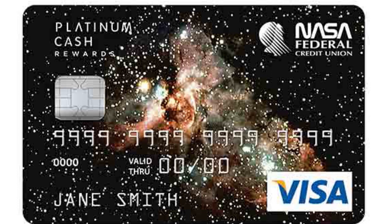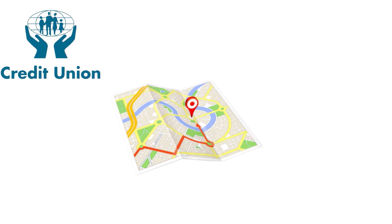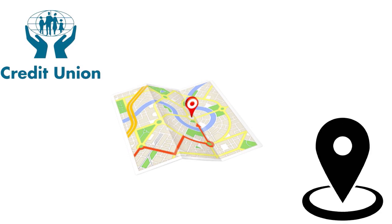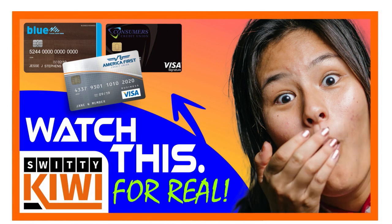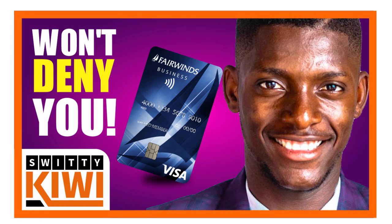One thing I want to note is that all these credit cards come from credit unions that are national. In other words, you don't have to have any geographic affiliation, professional affiliation, or family bonds to qualify. You can qualify for any of these business credit cards from anywhere you live in the country. It's important to familiarize yourself with the best credit unions, because not all credit unions cater to new LLCs. Go back and watch those shows: '10 Rare EIN Only Business Credit Cards from Credit Unions' and '5 Rare Credit Union EIN Only Business Credit Cards for Startups.'